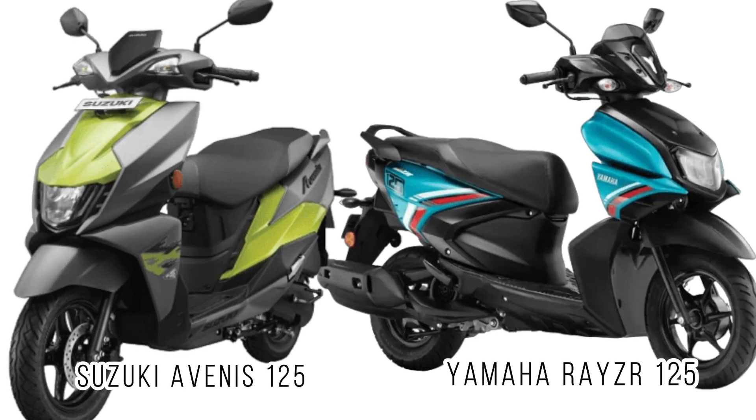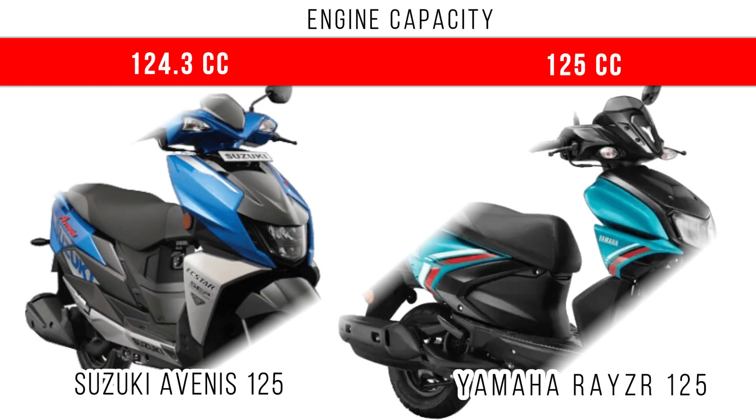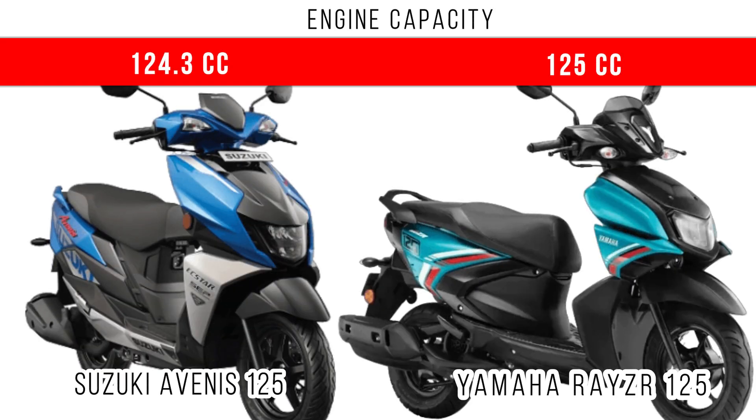Hello guys, here we compare the Suzuki Avenis 124 and Yamaha Rayzr 125. Starting with engine capacity, here we can see in these two scooters the engine capacity is around 125cc.